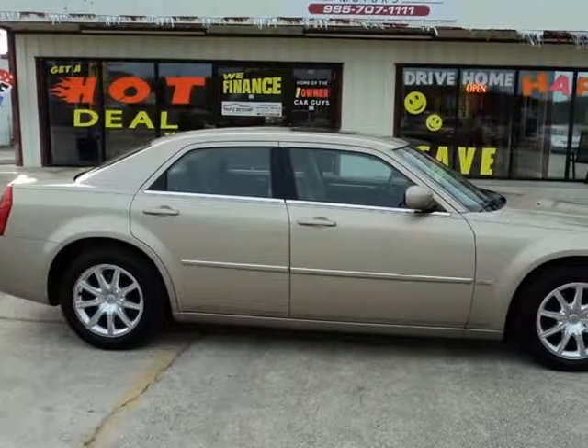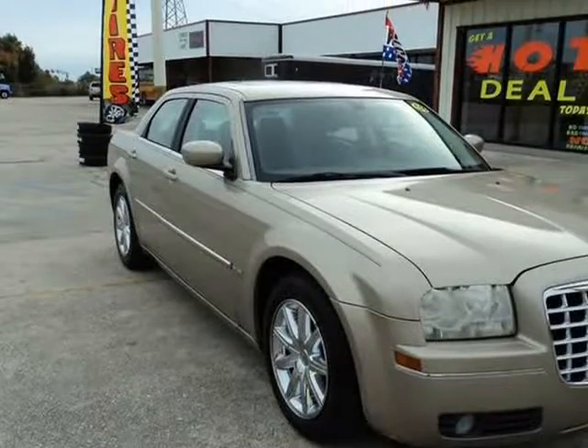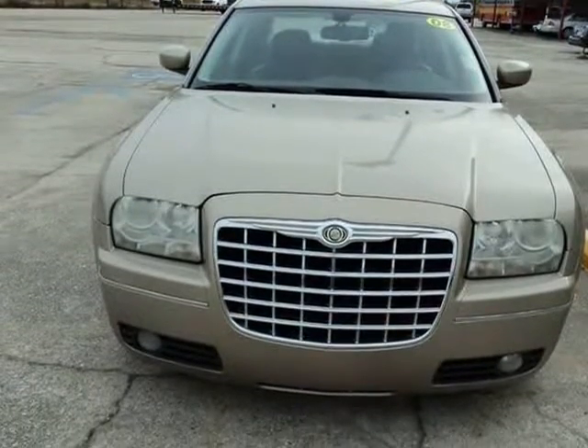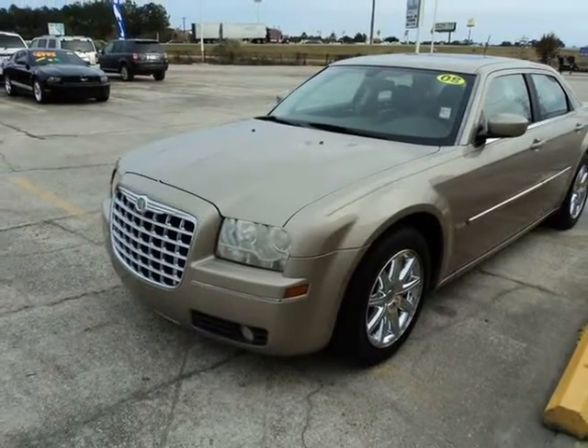This 2008 Chrysler 300 is brought to you by Top 2 Bottom Motors LLC. Come test drive any of Top 2 Bottom Motors vehicles. You may bring your own mechanic or schedule an appointment with a licensed mechanic within a 10-mile radius of Top 2 Bottom Motors.